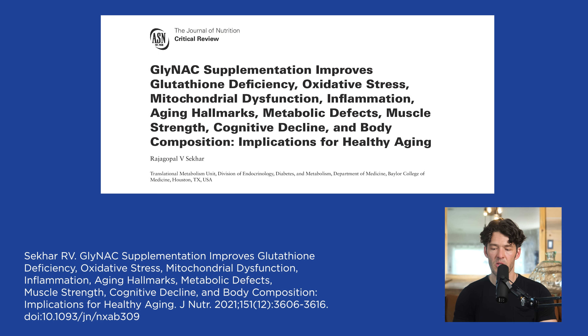One of the papers we're going to focus on today introduces a new term that I really want to help people understand, because this is a trend I'm seeing in the science — moving away from just NAC to GlyNAC. That means glycine and NAC together. GlyNAC supplementation improves glutathione deficiency, oxidative stress, mitochondrial dysfunction, inflammation,